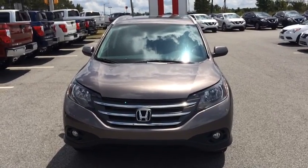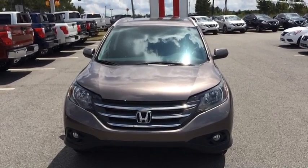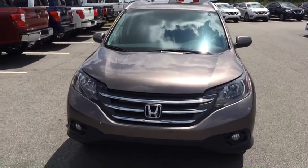Hey Billy, this is Ayo over here at Vade Nissan of Statesboro. I just wanted to give you a quick look at this 2013 Honda CR-V you inquired about.